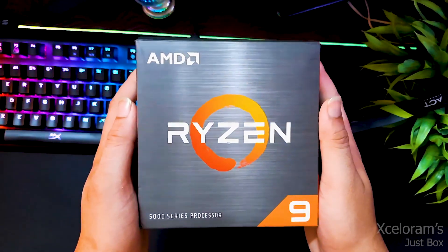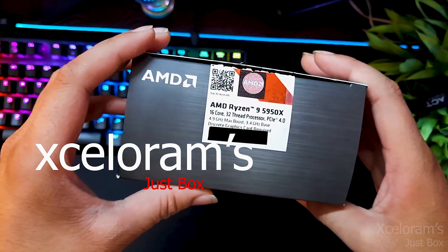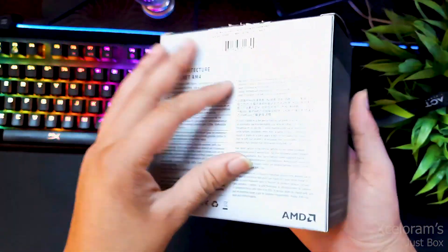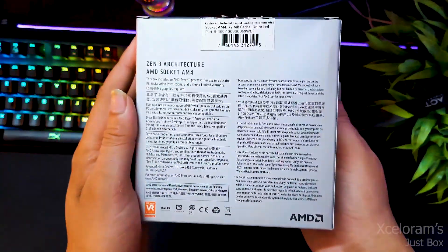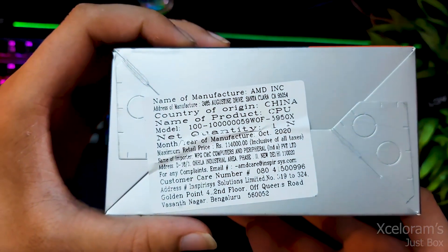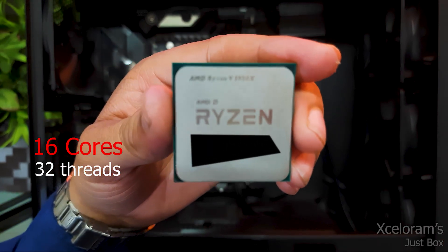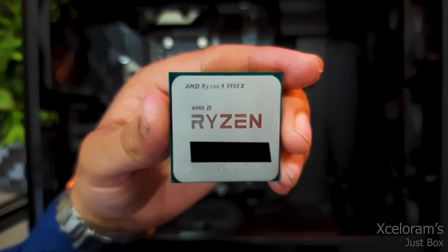Hello everyone, my name is Natoj Nathan and welcome to my channel Axelorams Chest Box. We are going to talk about a processor based on Ryzen 9. The full name of this processor is Ryzen 9 5950X. It has a core count of 16 while the threads available are 32. You will find this processor at the peak in the market.